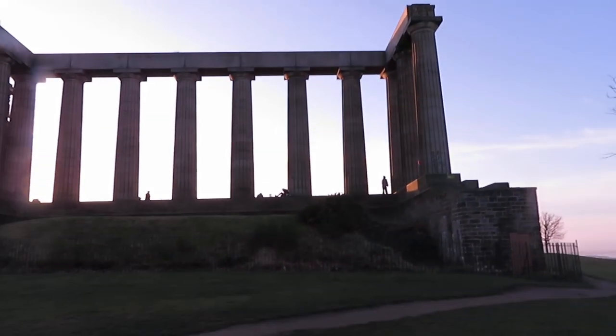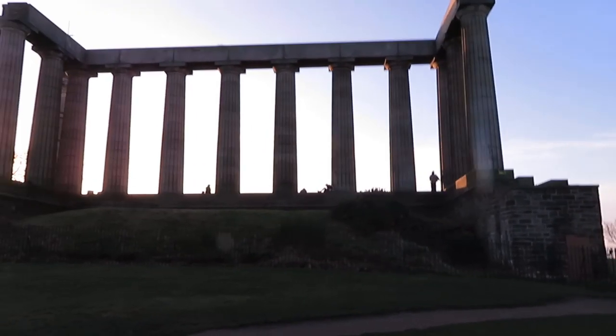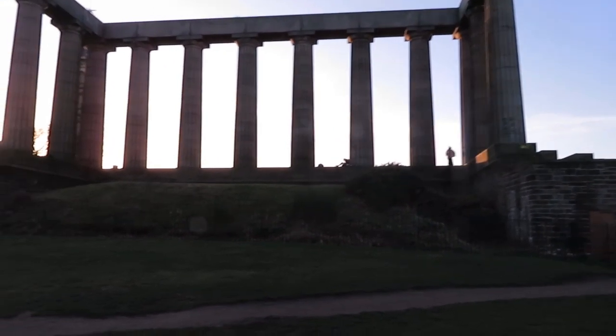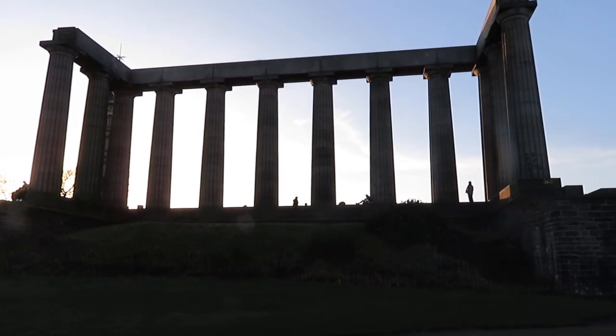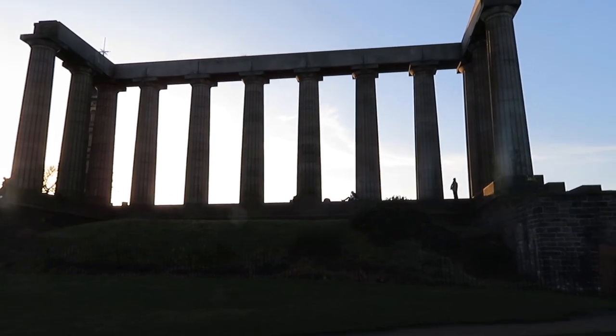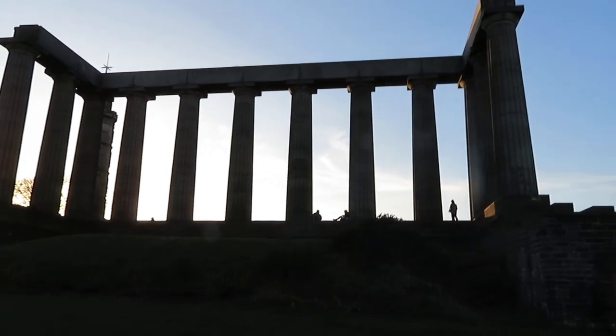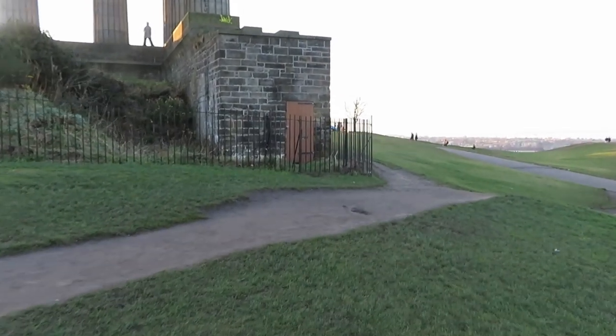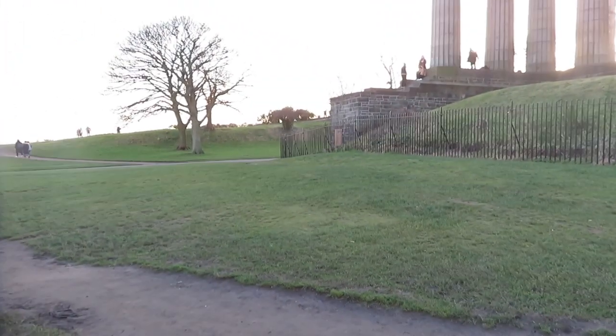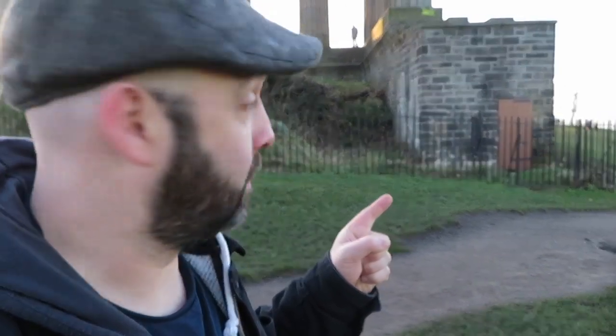So there you have it — the National Monument, 'Edinburgh's Disgrace,' or, once Edinburgh declined the offer from Glasgow, it also got the name 'The Pride and Poverty.' And as I'm standing here, I'm just noticing there's doors into it — a door there and a door mirrored on the other side. I want to go in there so badly.